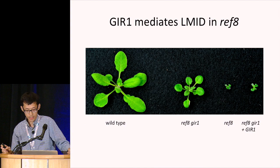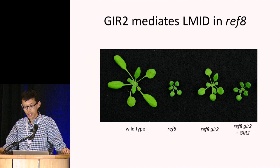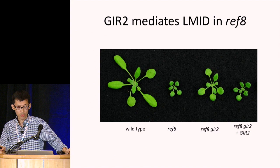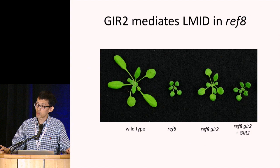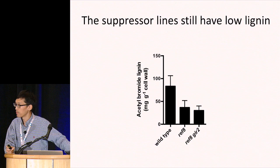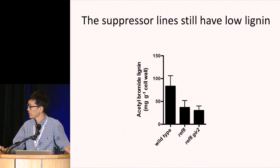We also identified another gene, GIRL2. By the same approach, the ref8 girl2 suppressor plant is bigger than ref8, and reintroducing a wild-type copy of GIRL2 transgenically restores the smaller growth. Importantly, these suppressor lines still have low lignin, suggesting that lignin accumulation and growth inhibition are genetically separable.